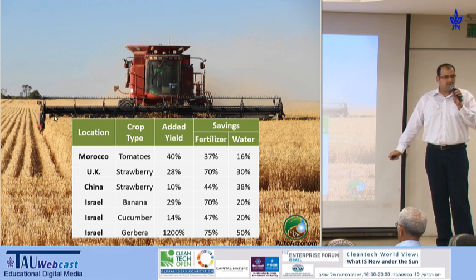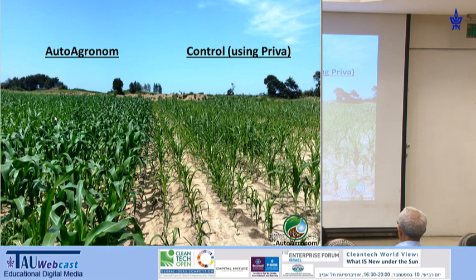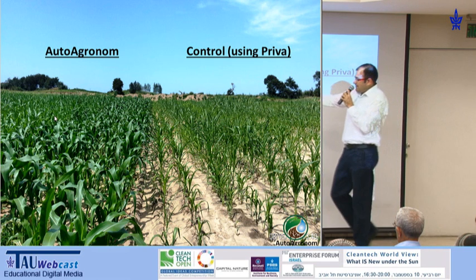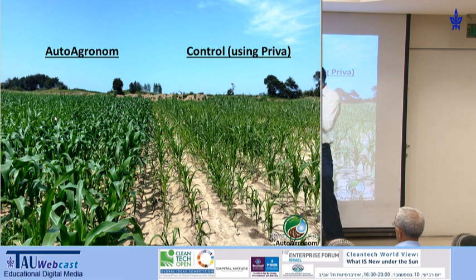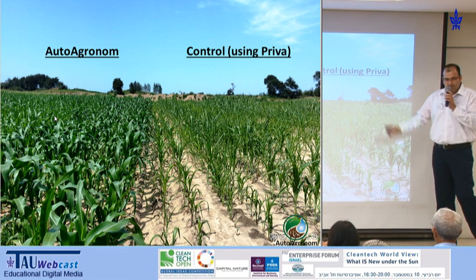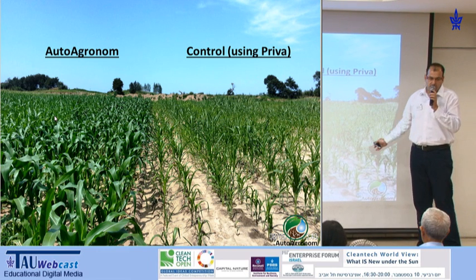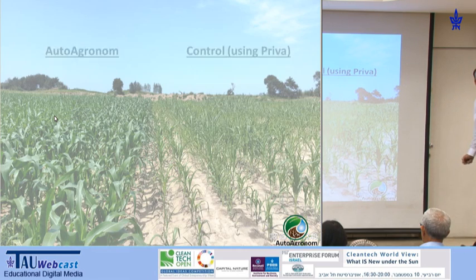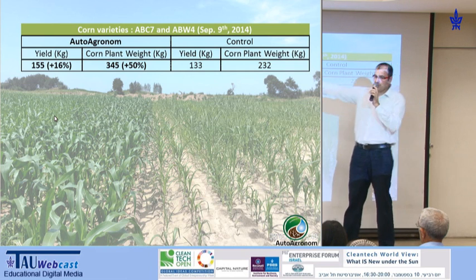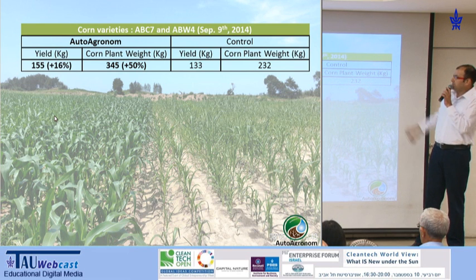One picture is worth a thousand words. This is a picture taken a month ago in China, in our cornfields. You can really see the difference between the area controlled by our system and the competitor. It's the same variety, and we're administering less water and less fertilizers. Both are being used with drip irrigation. We started harvesting last month, and you can already see that we have 16% more yield, and the plants themselves are more healthy. They weigh 50% more than in the control area.